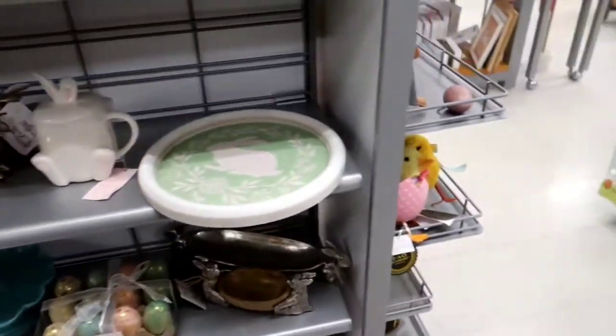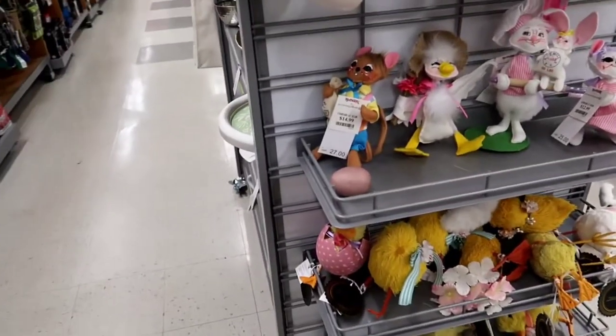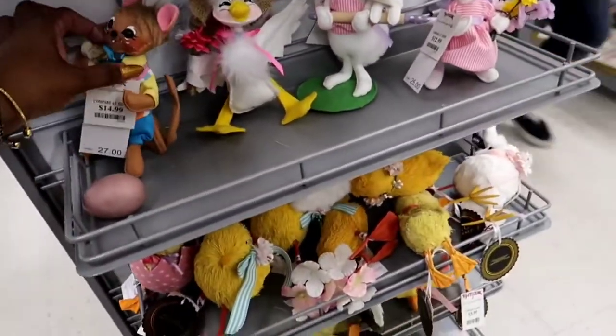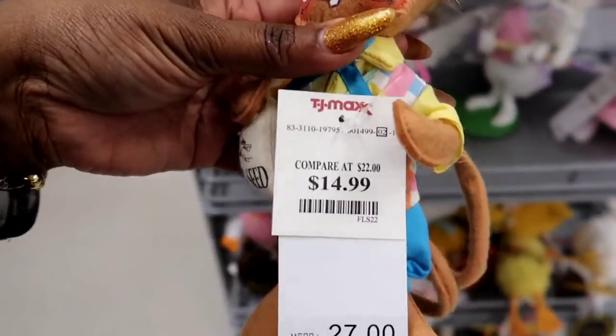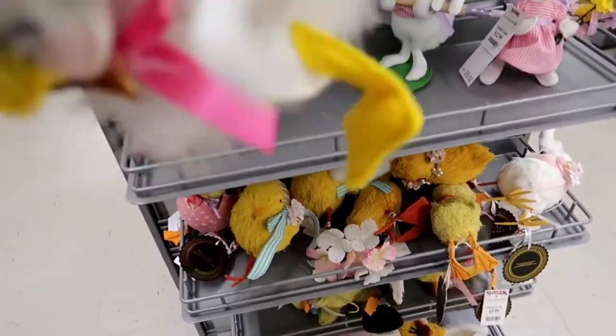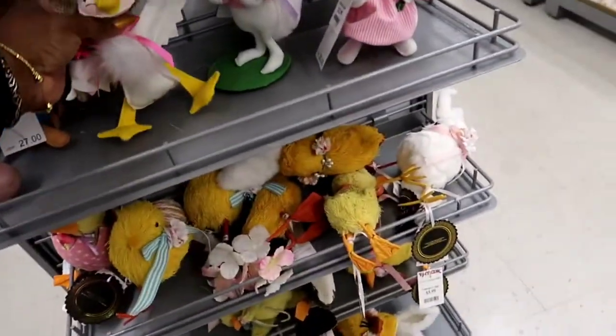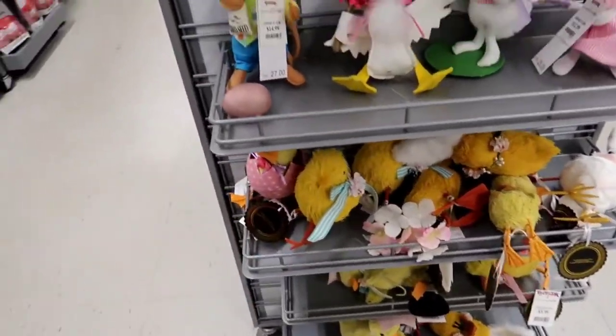You can even give somebody something like this for an Easter present if you want. But we do know that the reason for Easter is Resurrection Sunday, so we don't want to forget that. I got $14.99. These, to me, look like for kids. I don't really see myself putting those in my house, but they're cute — I think they're really cute.